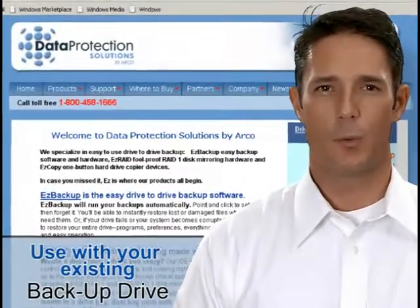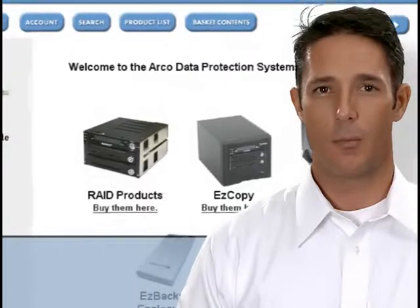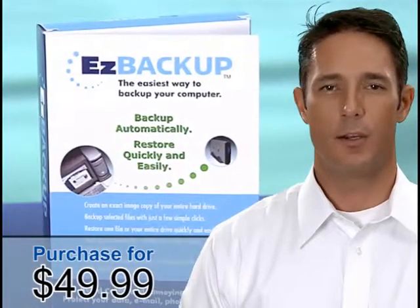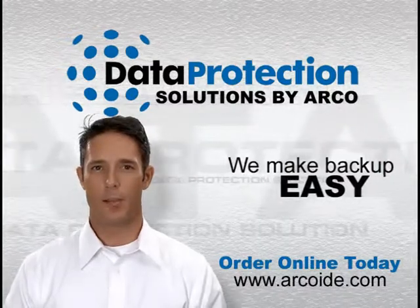With backup this easy, what are you waiting for? Download your 30-day free trial today, or purchase the full version for $49.99. Data Protection Solutions by ARCO — we make backup easy.